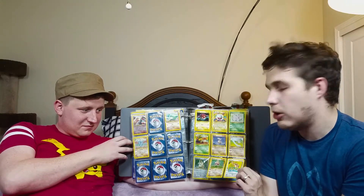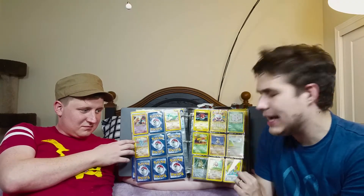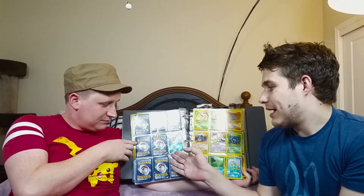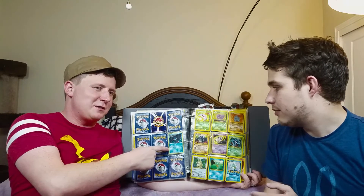I don't know if y'all can tell, but it says Pokemon on these sleeves. I bought these sleeves that said Pokemon on them, right? If you're looking at this as an adult and you look back at it, you're like, it blocks the card — why would you buy these? Here's a Mudkip I got; I think it's a promo card.